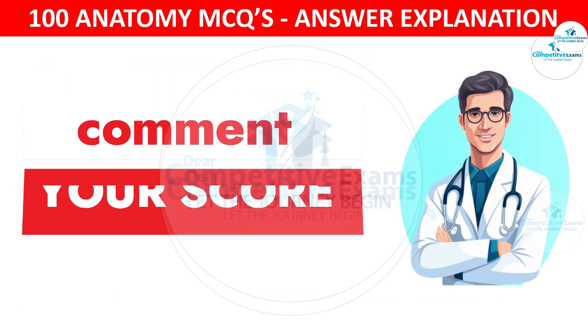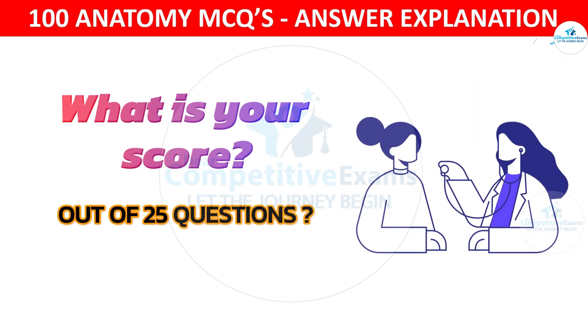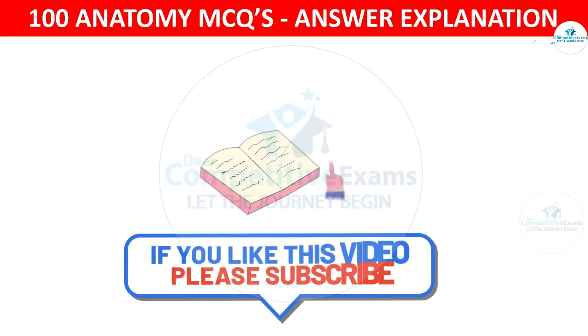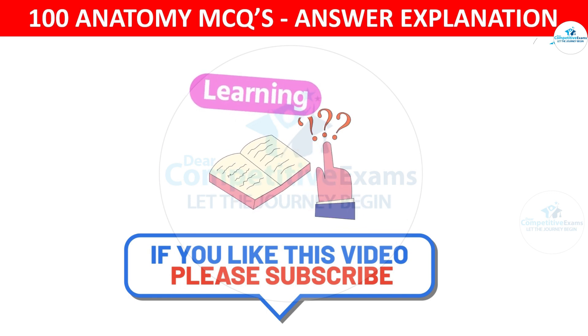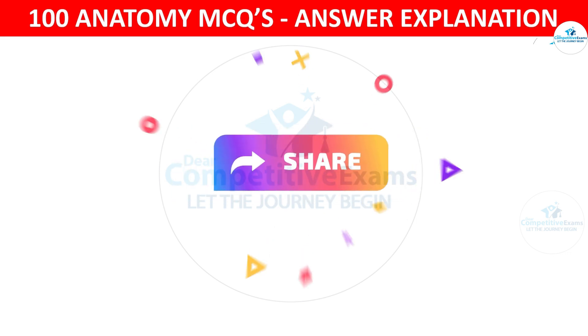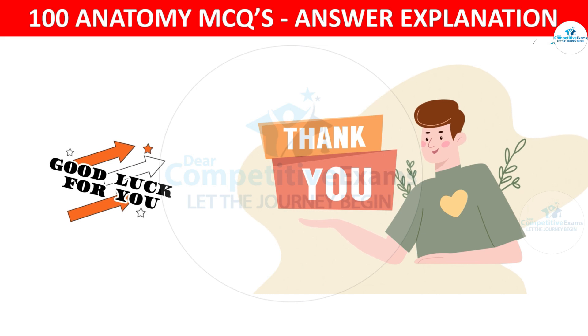It's time to comment your score out of 25 questions. Please comment your score, and if the video was helpful, share your views. Do support us by liking, subscribing and sharing our videos. Thank you so much for watching and good luck for your upcoming exams.